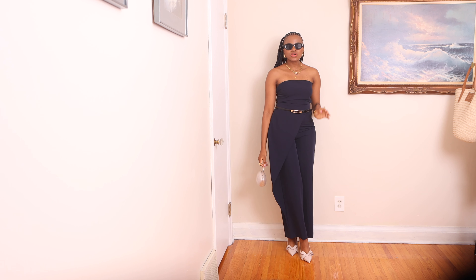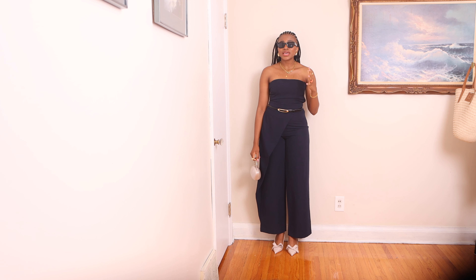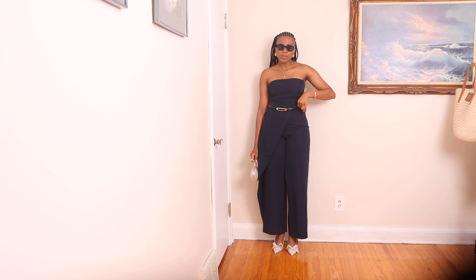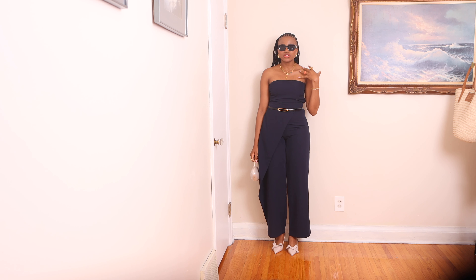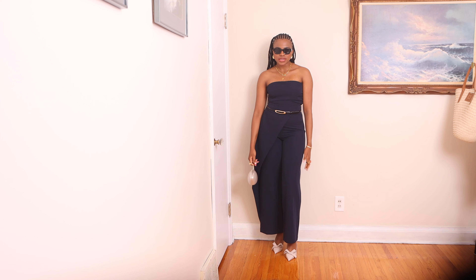I added sunglasses to elevate the look — this outfit is classic, simple, and chic. It can be worn to a soirée or for dinner. You don't have to wear the belt, but I added it since the golden detail matches the golden jewelry, and the white sling back heels pair with the pearl bag perfectly.